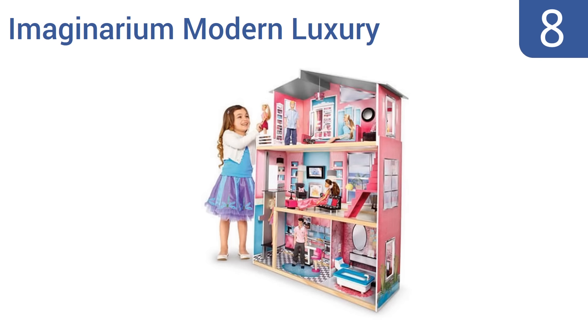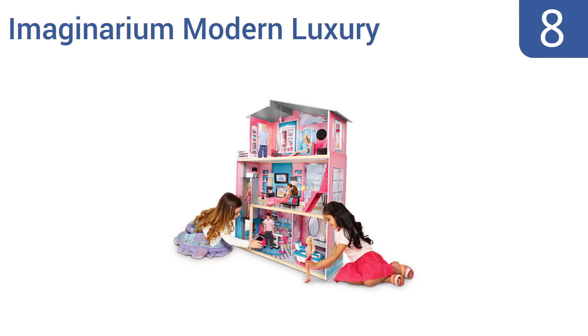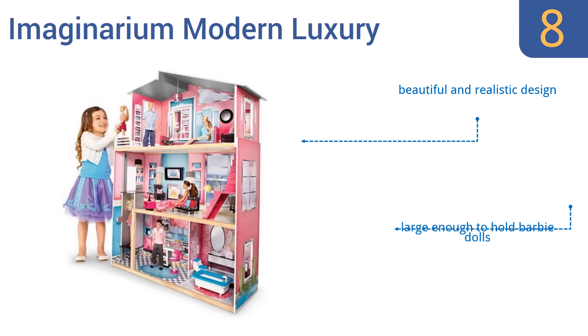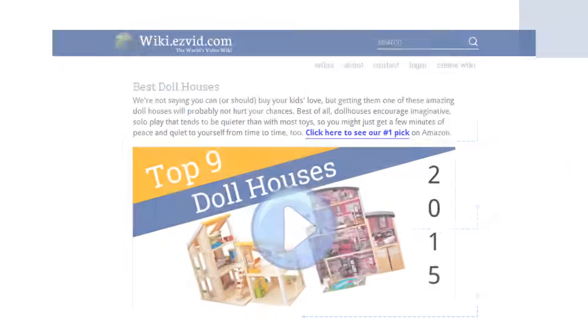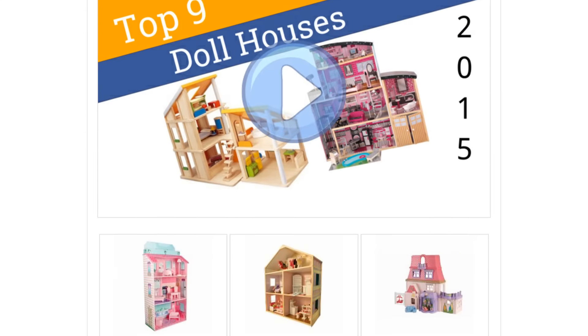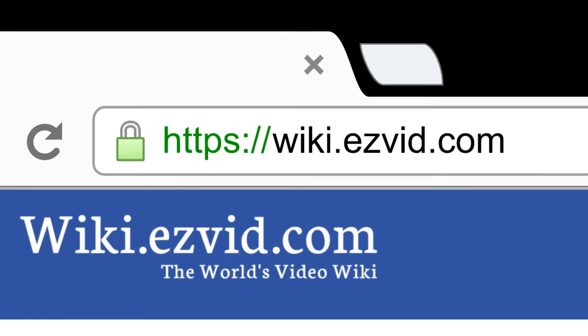Coming in at number 8 on our list, expect countless hours of make-believe fun with the Imaginary Modern Luxury, featuring a kitchen, a bathroom, a living room, and a bedroom. It comes fully decorated and furnished for instant play, plus it has window cutouts on the sides for easy access. It's a beautiful and realistic design that's large enough to hold Barbie dolls. However, the elevator is hard to move up and down. To see all this, go to wiki.easyvid.com and search for dollhouses, or click beneath this video.